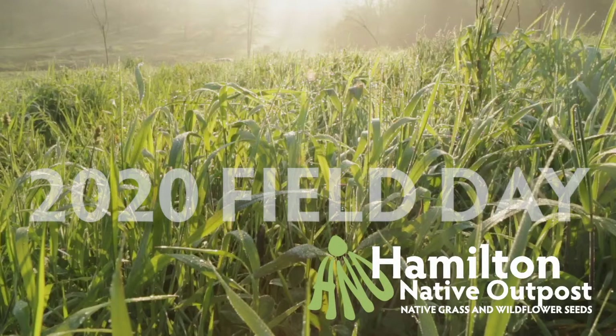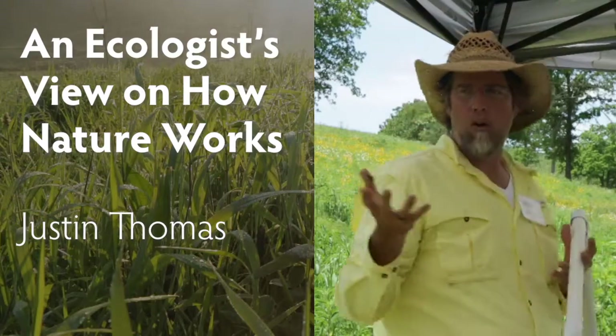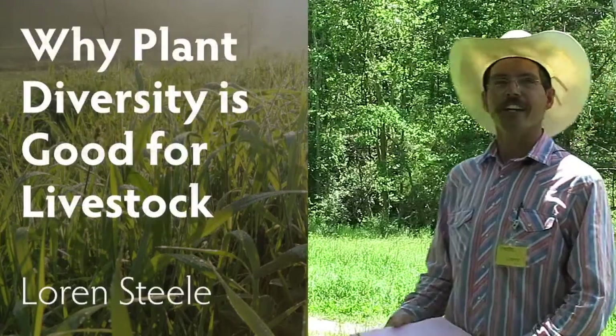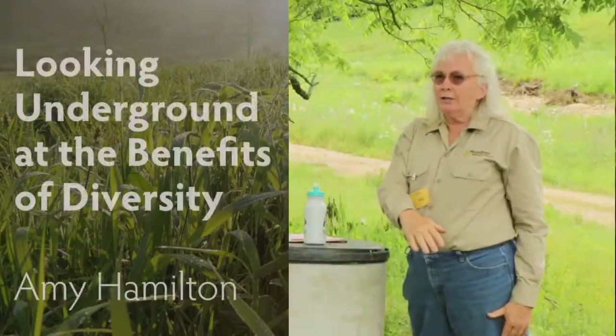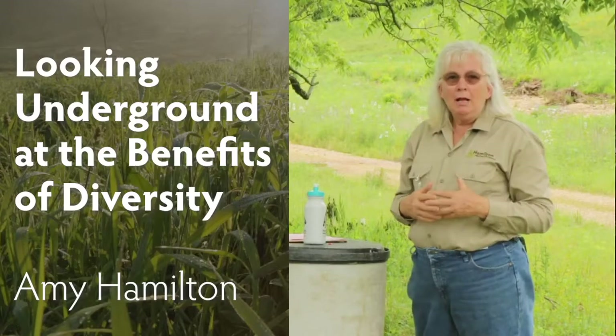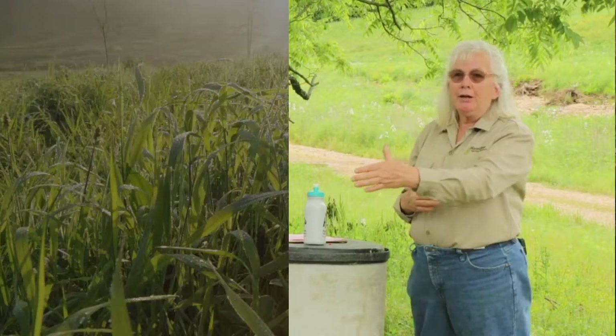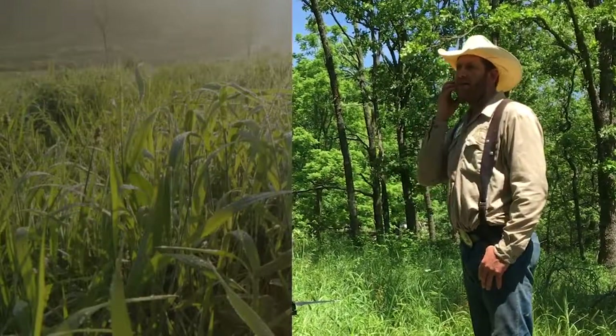In the video description there are links to other talks from this field day. Justin Thomas shares his thoughts about how nature works. Lauren Steele discusses why a diversity of plants is good for livestock. Amy Hamilton looks below ground and speaks about how a diversity of root systems makes for a grassland that is stronger than a monoculture. And Colt Hamilton speaks about establishing a diverse native silvopasture or savanna.